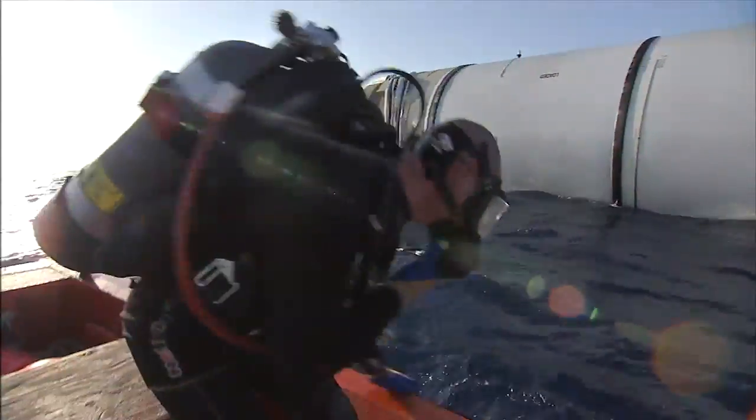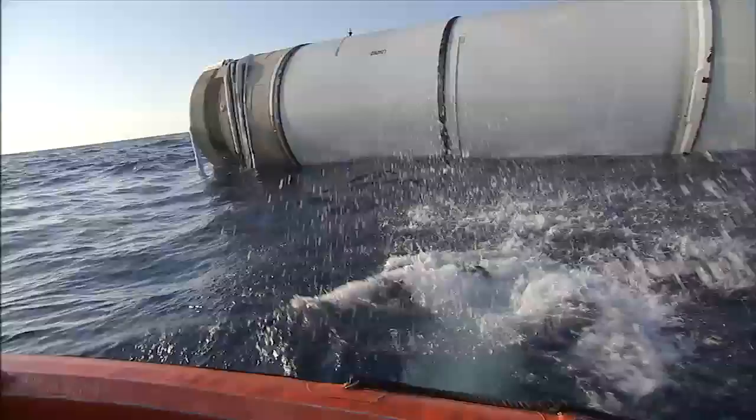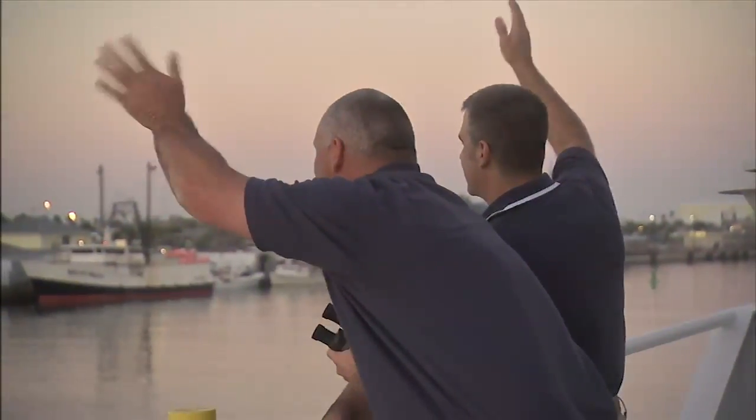What might have been on their minds during that final dive? When you're so busy doing the job and trying to make sure that the job is done correctly and that everybody gets home safely, you don't really have time to think about what those feelings are — that'll come later.